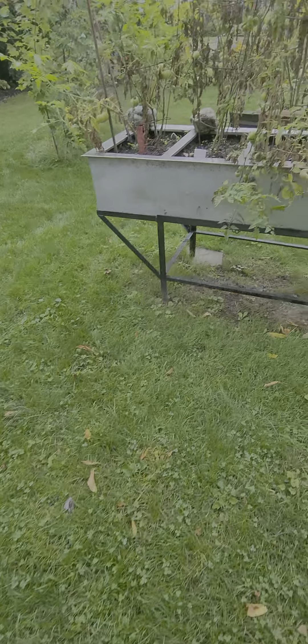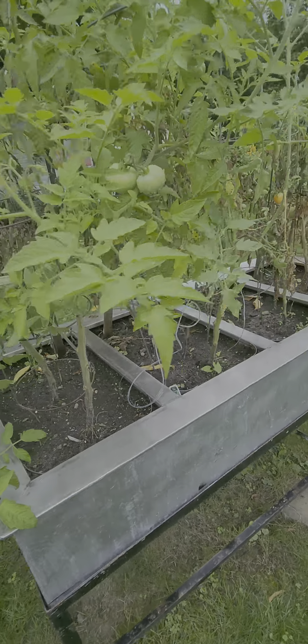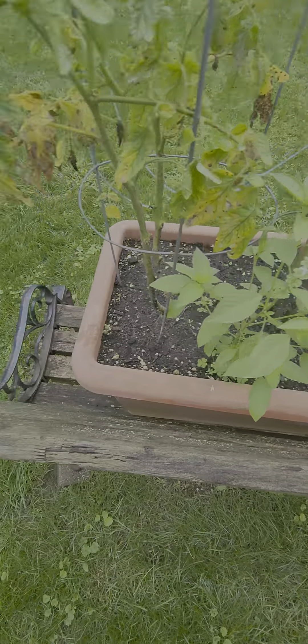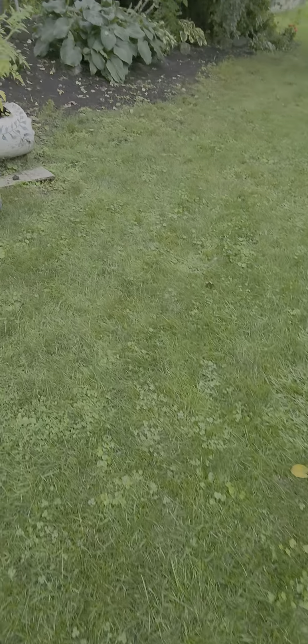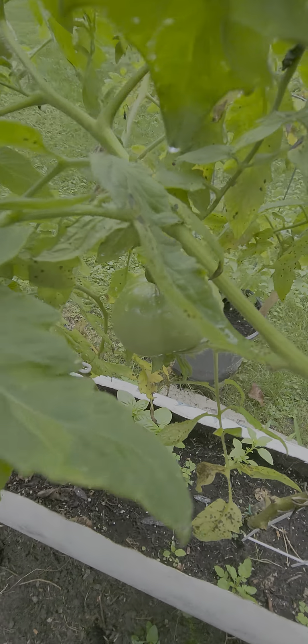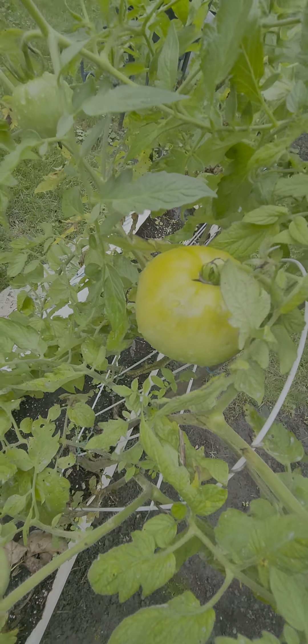Alrighty, let's check out these guys. I picked all the ready ones. Let's check out the big boys — look at that one, it's turning yellowy red, orange.